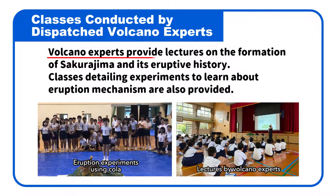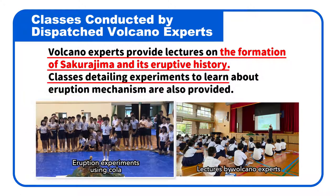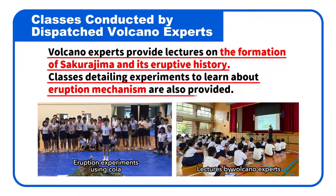Volcano experts provide lectures on the formation of Sakurajima and its eruptive history. Classes detailing experiments to learn about eruption mechanisms are also provided.